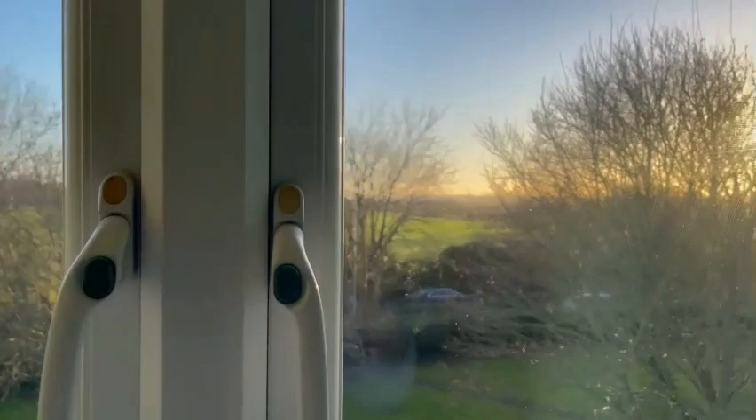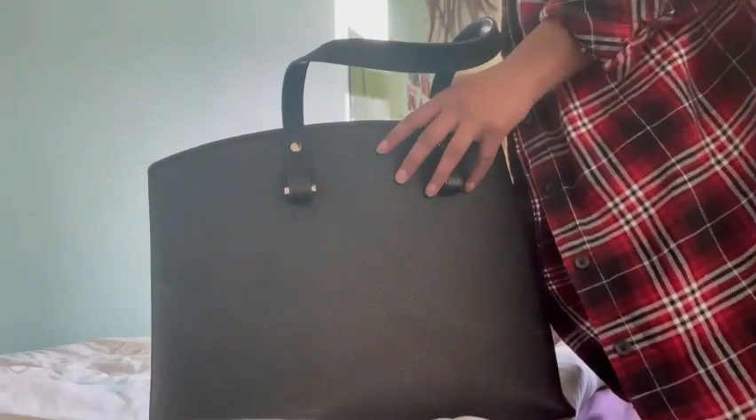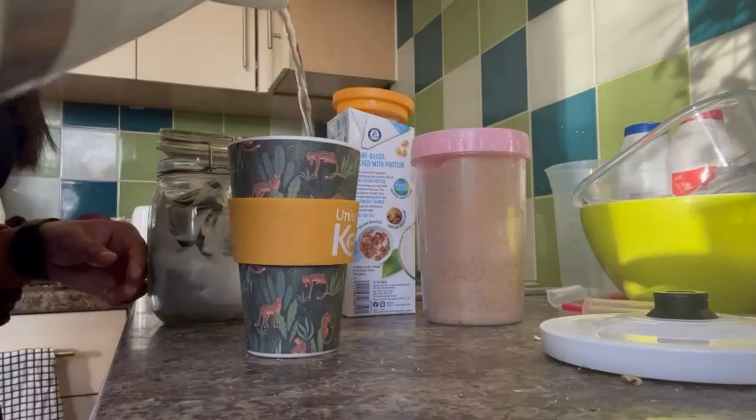So I woke up around 7am and opened my windows to the beautiful sunrise. It's a Monday morning and I have a lot of seminars and lectures today, so I packed my bag with all the essentials for a busy day on campus. The most important part of my morning routine is to have my tea, and I usually drink it on my way to lectures and seminars.